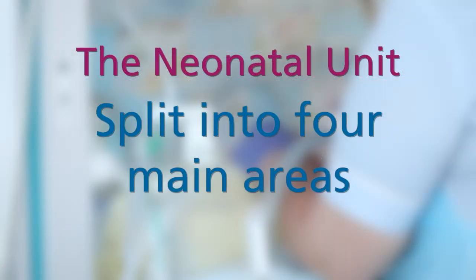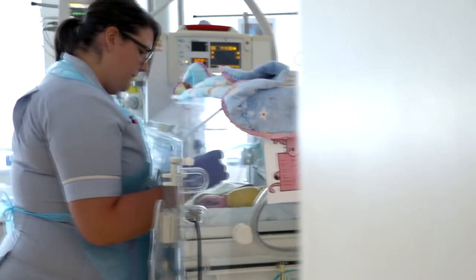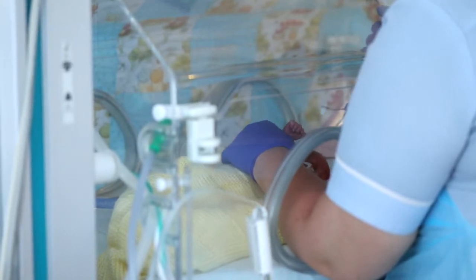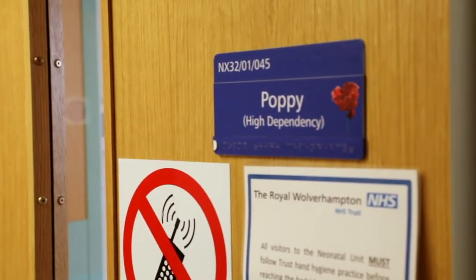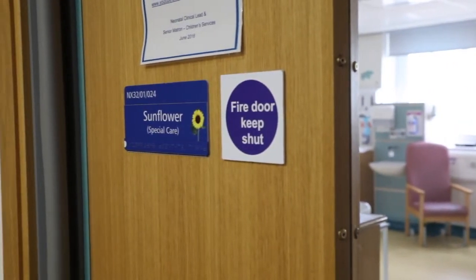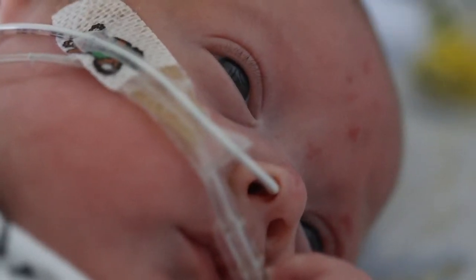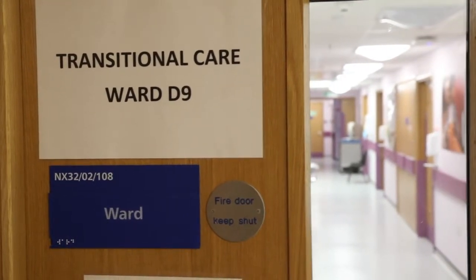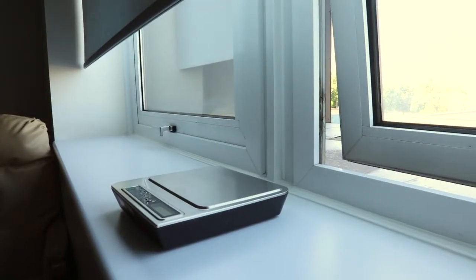The neonatal unit is split into four main areas. Bluebell room, along with three side rooms, is our intensive care area where the sickest babies on the unit are usually cared for. Poppy room is our high dependency room for babies who are less ill. Sunflower room is our low dependency room for babies that are not quite ready for home and still require additional care. You may also be moved to the transitional care ward, and we will tell you more about this later. As the unit expands we may have more rooms.